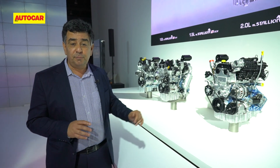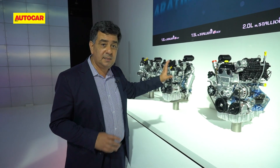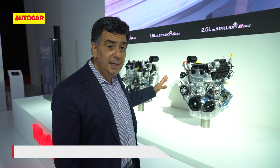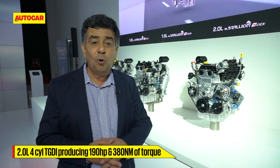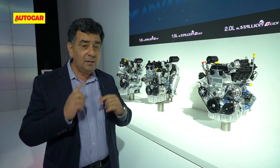It's a range of two engines belonging to one family. Making its debut here is the top-of-the-line and most powerful Mahindra engine yet — a two-litre turbo gasoline direct injection engine producing about 190 horsepower and about 380 Newton meters of torque.